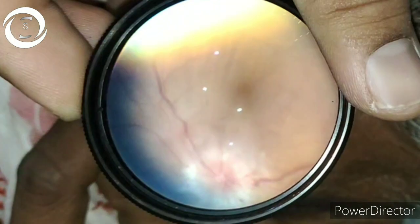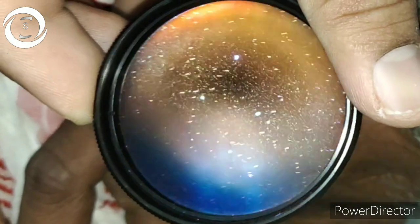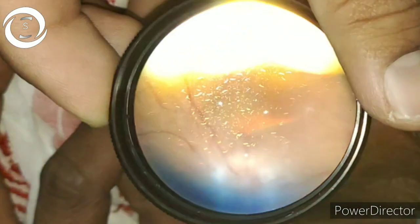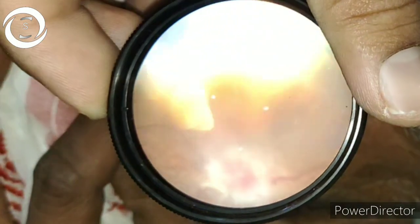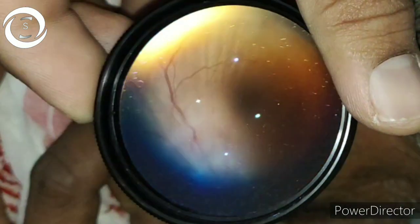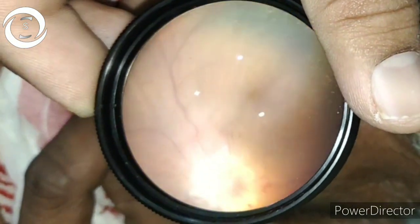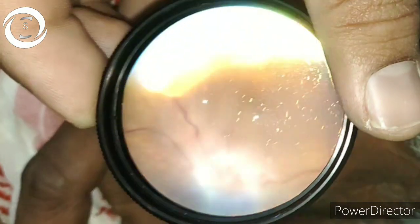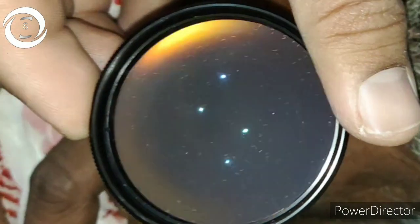Here you can see the disc edema and the horizontal lines on the fundus. You can see these horizontal or parallel striae — lines of dark and light color covering the whole macula. These are known as choroidal or chorioretinal folds, and they involve the inner choroid, Bruch's membrane, retinal pigment epithelium, and retina.